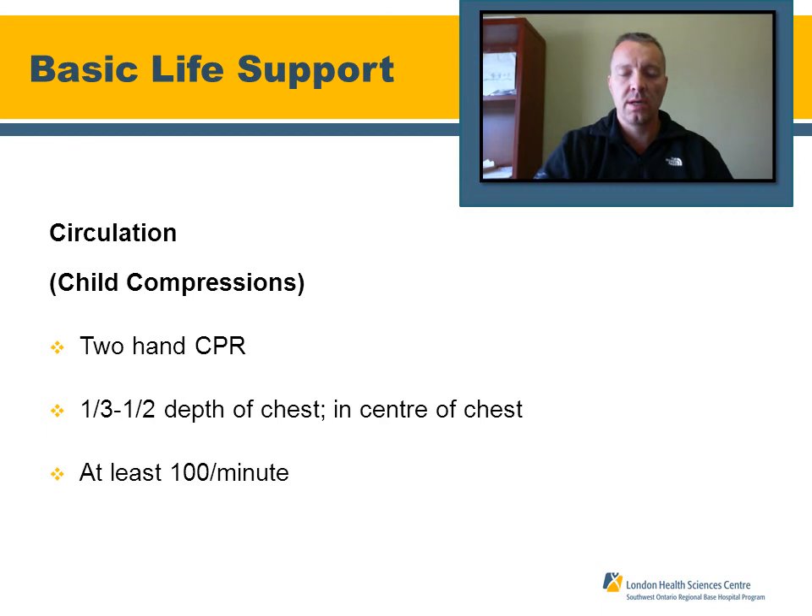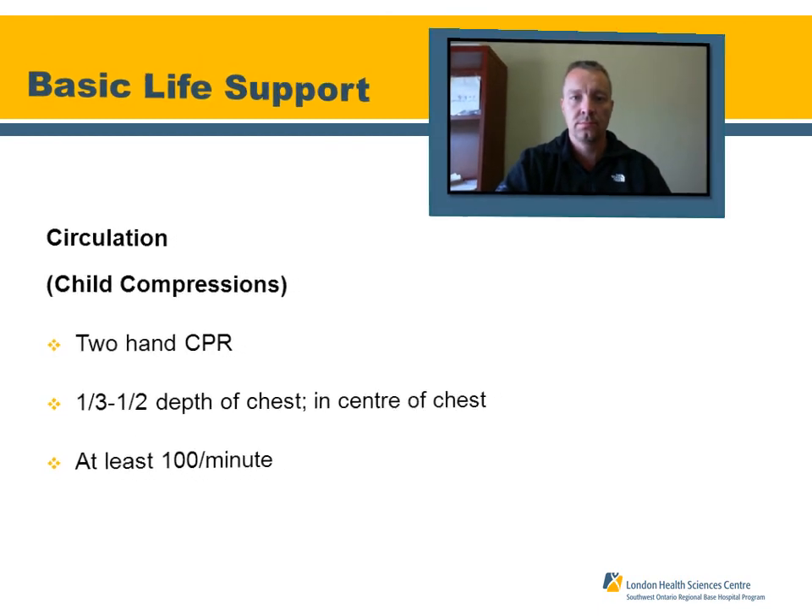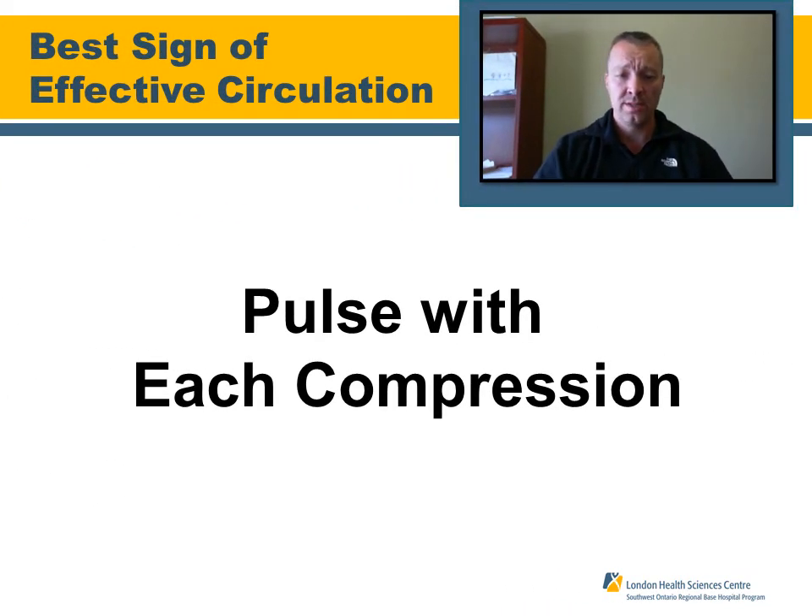For chest compressions on a child, it's a two-handed technique. Compression depth is one-third to one-half the overall chest wall depth, located in the center of the chest — right on the body of the sternum, as you would with an adult. The compression rate should be at least 100 compressions per minute. The best sign of effective compressions is if you can palpate a pulse with each compression.